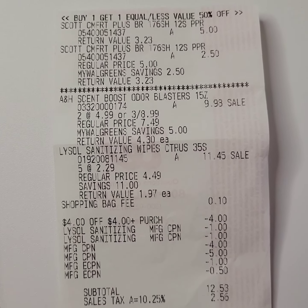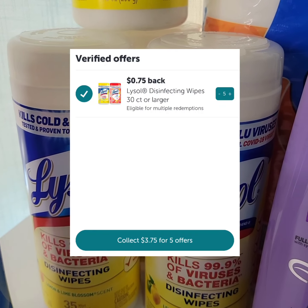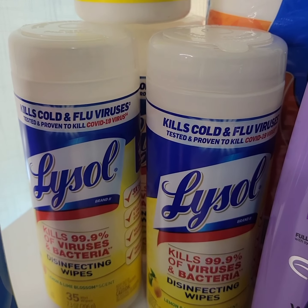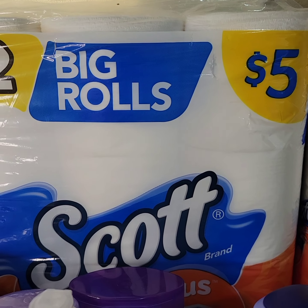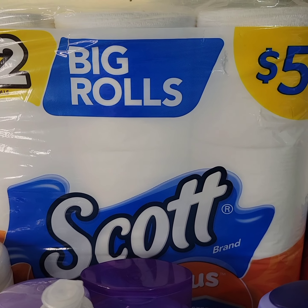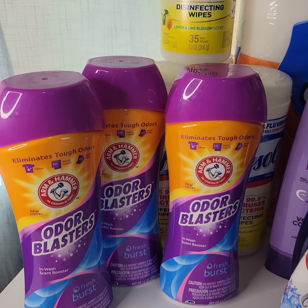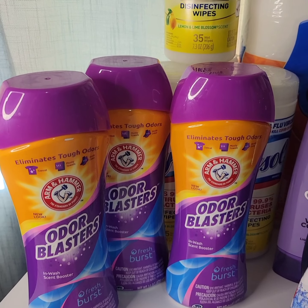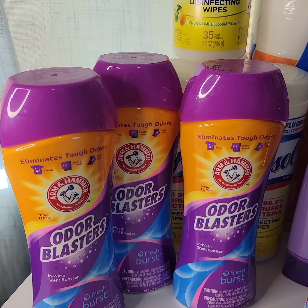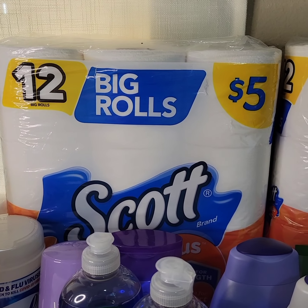I got back $3.75 from ibotta for the five Lysol disinfecting wipes. I submitted my receipt to Ibotta and got back $1.50 for one Scott tissue and one Lysol disinfecting wipe. That brings the final cost down to $22.84 for this transaction, which includes the Arm & Hammer scent boosters, five disinfecting wipes, and the Scott tissue.